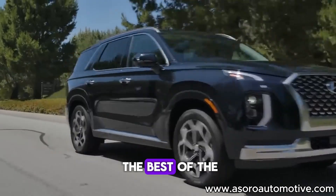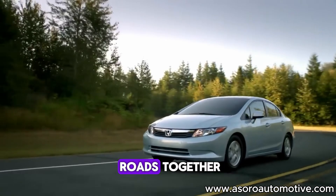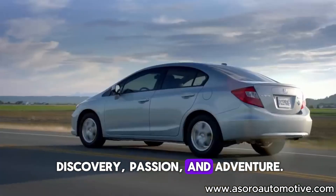we bring you the best of the automotive world. So buckle up and let's hit the road together on this journey of discovery, passion and adventure.